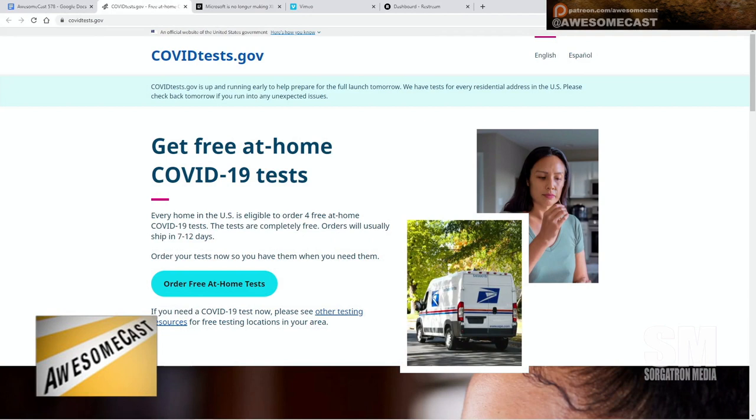covidtest.gov is up a day early — it was supposed to come out tomorrow. This is where you can request rapid COVID tests sent to your household. It's four per household and it's totally free. You can start ordering today even though they weren't supposed to be out until tomorrow.